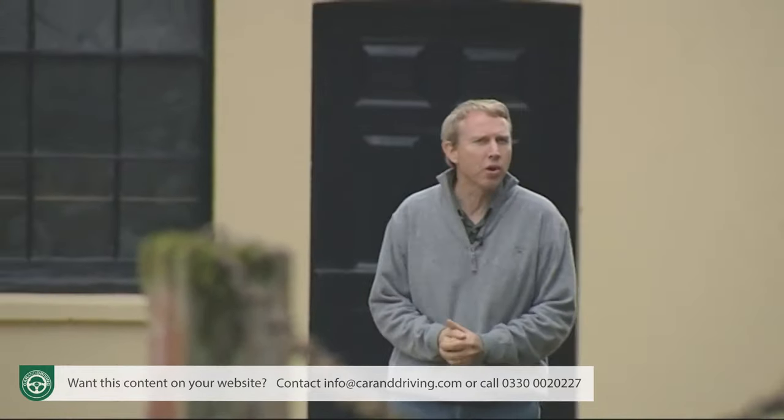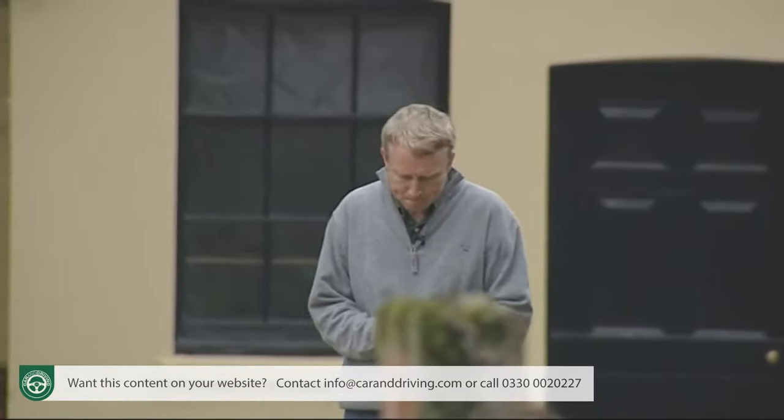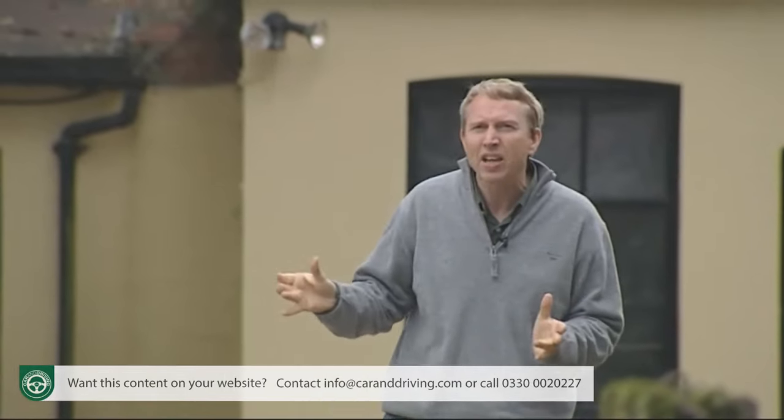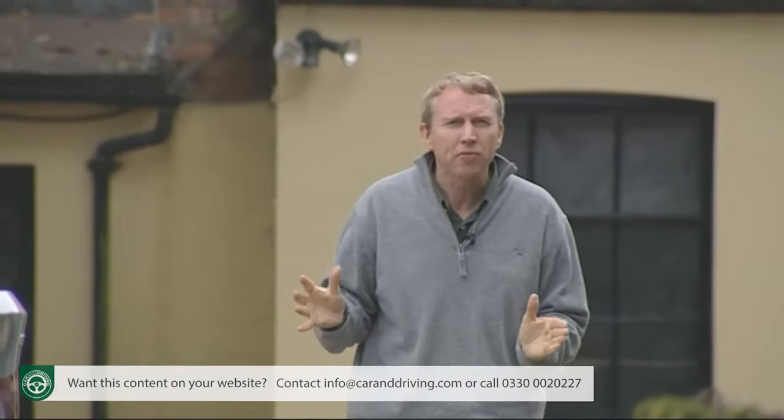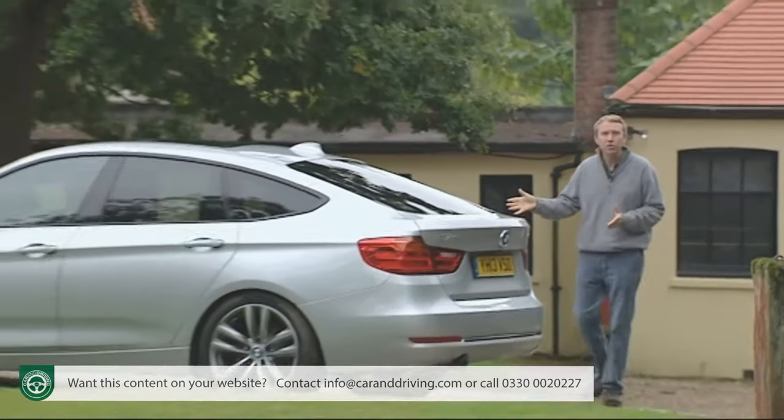Let me make sure I've understood this correctly. You like the idea of a BMW 3 Series saloon but it's not big enough in the boot. You like the idea of a 3 Series Touring estate but it's not roomy enough for those at the rear. And you like the idea of a 3 Series based X1 crossover model but it's not sharp enough to drive. Well, at least we've established that you want a 3 Series — probably this one, the 3 Series Gran Turismo.